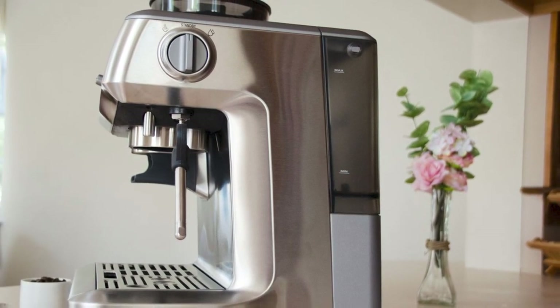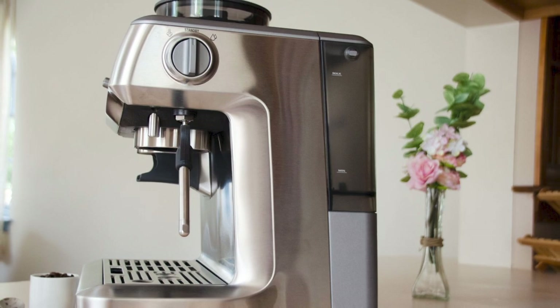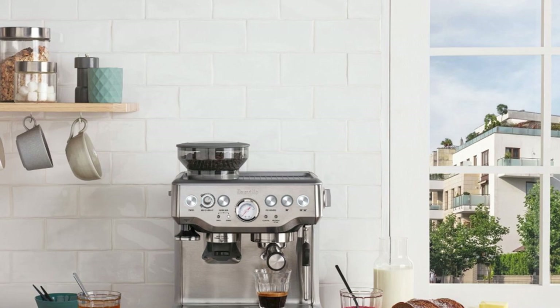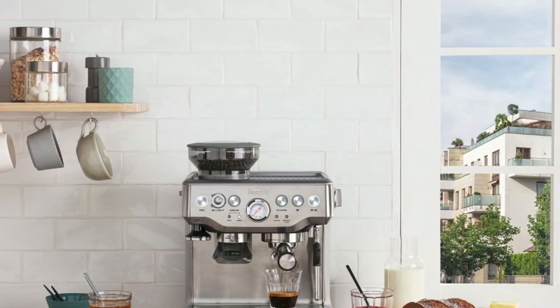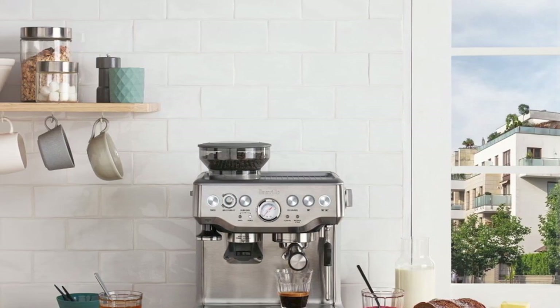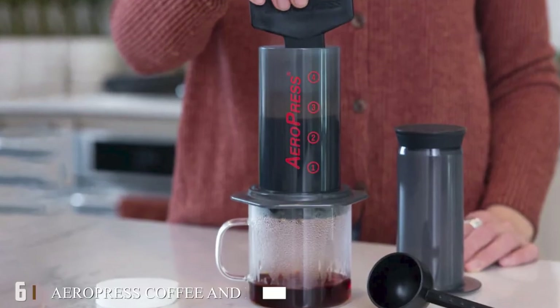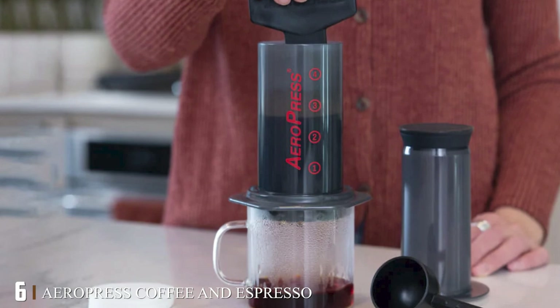She uses a pricey KitchenAid espresso machine at home, but this all-in-one model from Breville — one of the best espresso machines on Amazon — would make a nice alternative. It's still quite pricey, but reviewers say it delivers high-quality espresso and it would certainly look great in any kitchen. It would make for a very generous gift that would surely be appreciated.